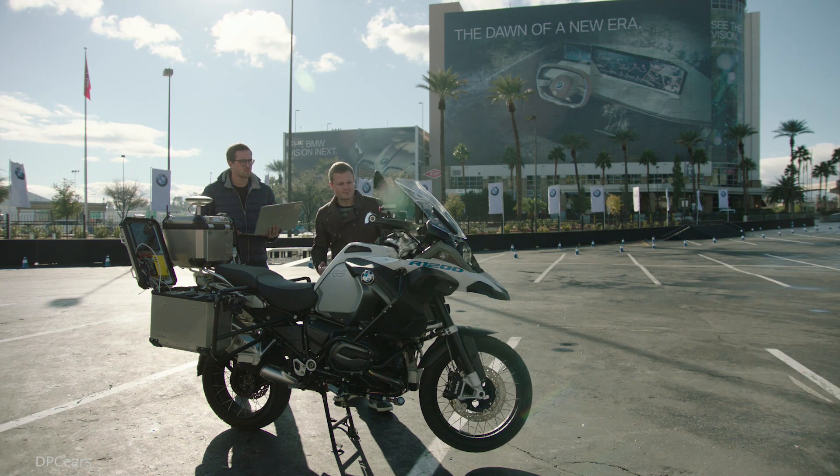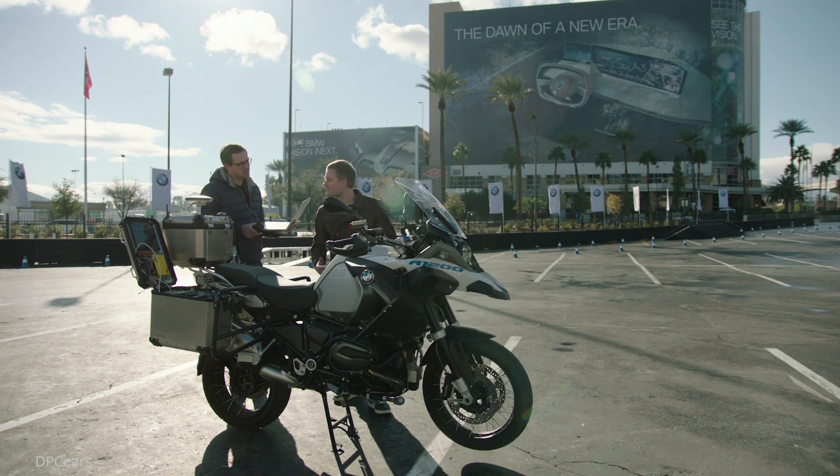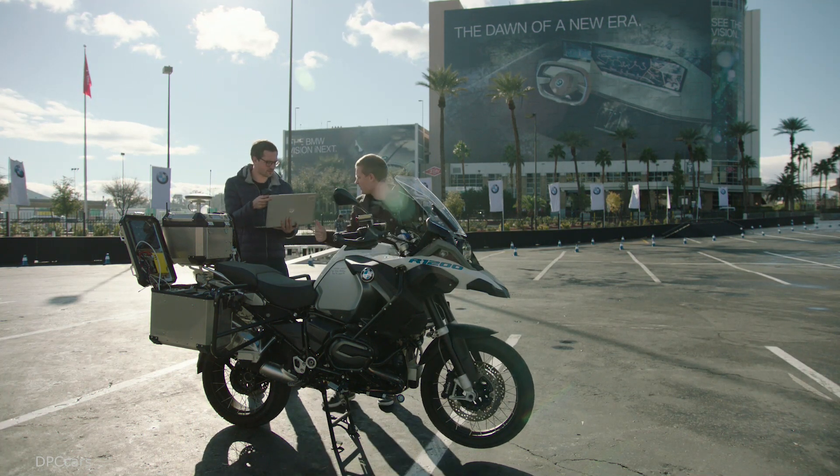BMW Motorrad is showcasing a self-riding motorcycle, which really helps us accentuate some technologies that we think apply very well to the motorcycle industry, but also help us improve rider safety and riding dynamics of our products as well.